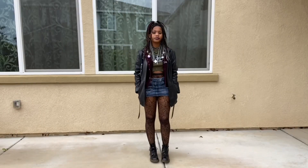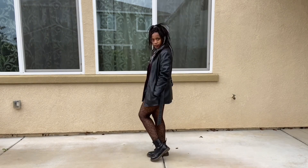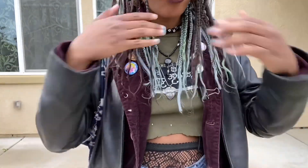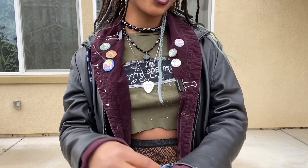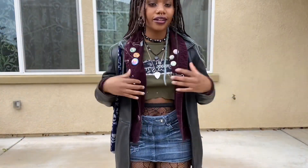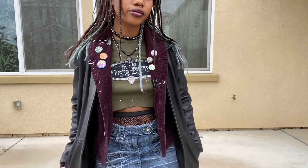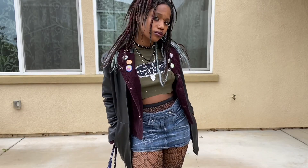The next outfit is this one. I'm really proud of it because layering jackets is hard for me and I did it and it looks cool. I'm wearing this garage girl shirt that I made myself, which I'm super proud of. I'm also wearing my oxblood thrifted jacket that I put a bunch of pins, studs, and patches on. My skirt is from Depop.